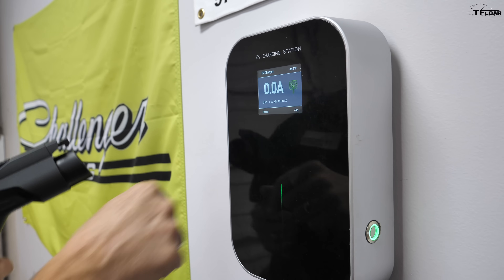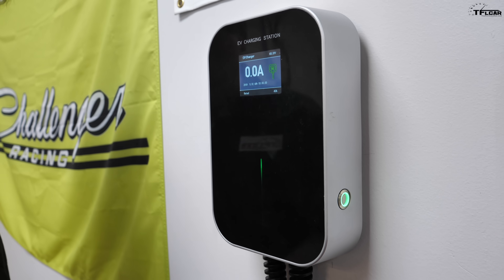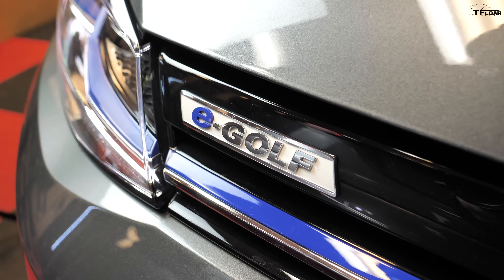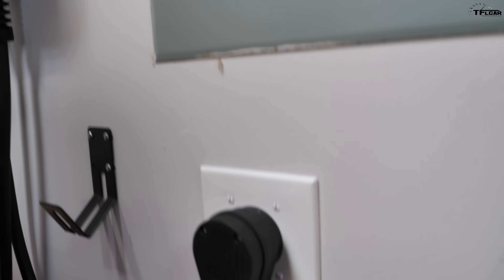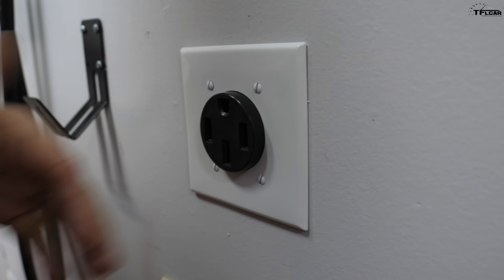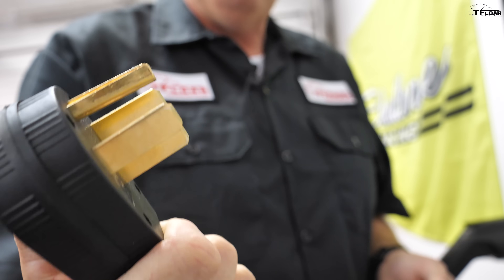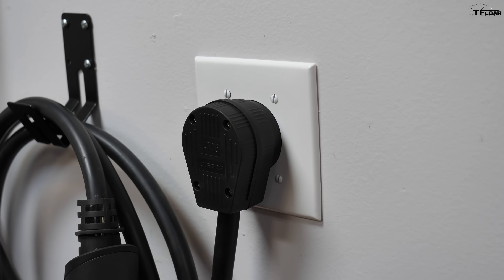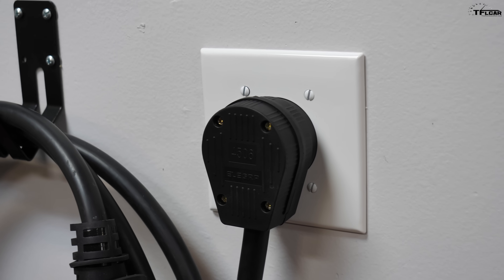The better solution is an EV charging station. The cable looks similar but it's attached to a dedicated charging station we had installed last week. This charges the Golf at a much higher rate because it uses a 240-volt outlet — very similar to what you'd have at home for a dryer.